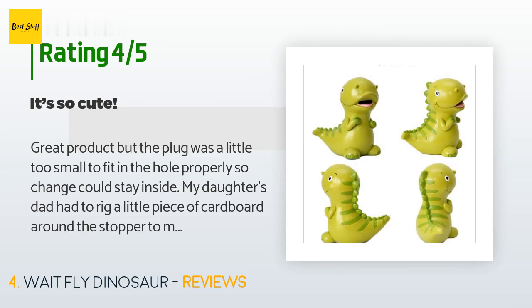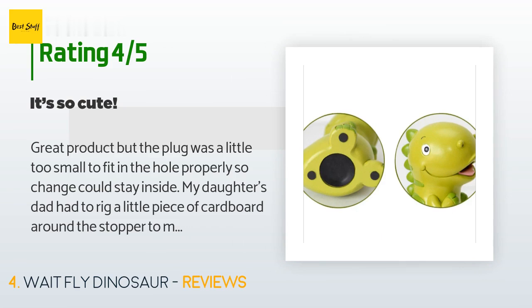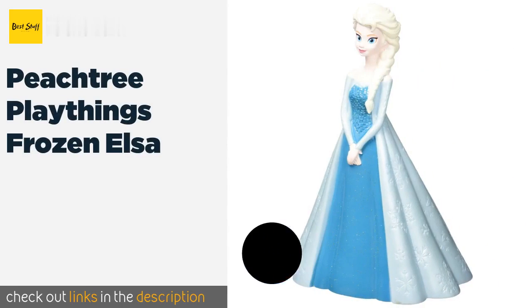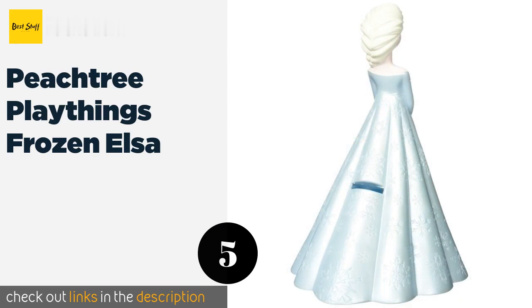A customer said: 'Great product, but the plug was a little too small to fit in the hole properly so change could stay inside. My daughter's dad had to rig a little piece of cardboard around the stopper to make it stay, but that worked, so I'm pleased.' The next product on our list is the Peach Tree Playthings Frozen Elsa.